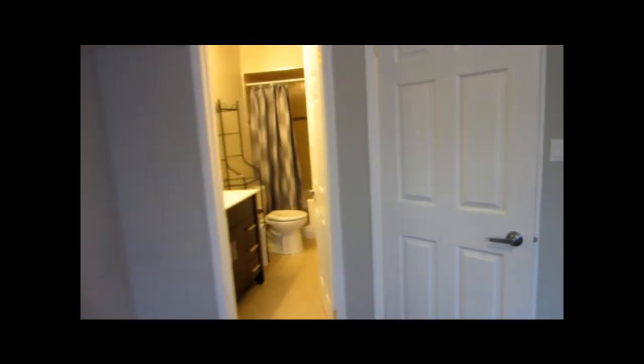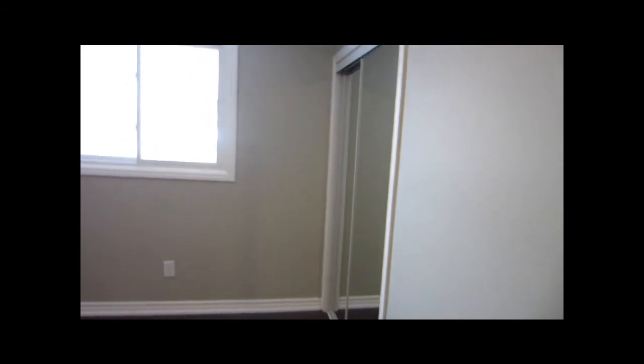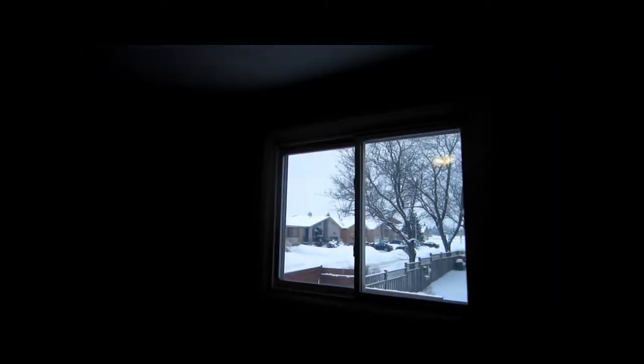Let's go and check the other bedrooms on this level — there are two more of them. By the way, this is a walk-in closet for extra stuff you might have. And this one is the third bedroom — it also has mural closets and a nice size window.